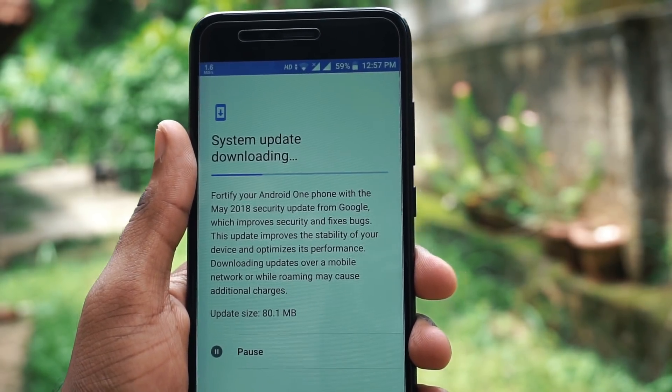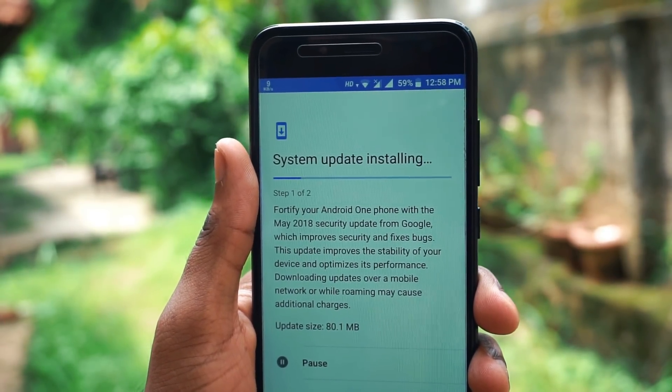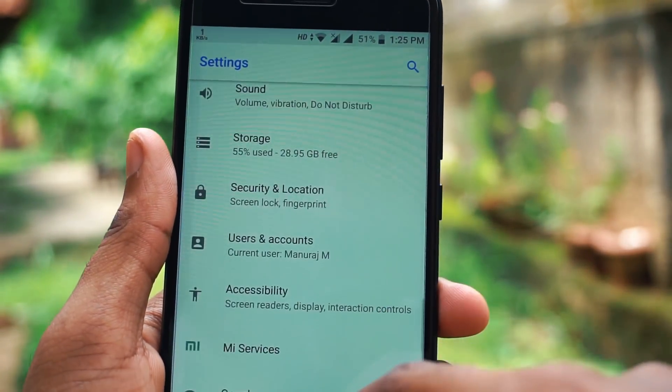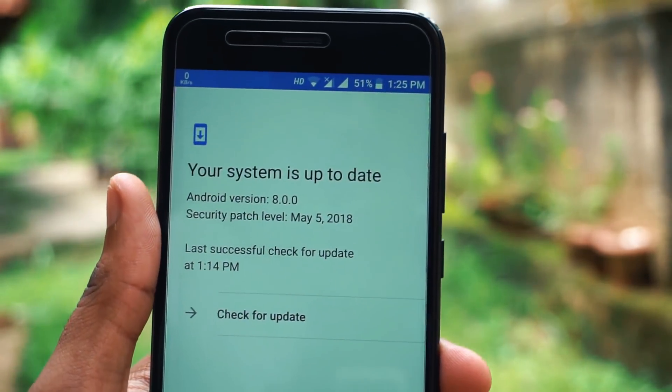So I am installing the update. Once the installation is complete, I found that it is still running on Android 8.0 — we are still left with Android 8.0 and we aren't getting the 8.1 update.